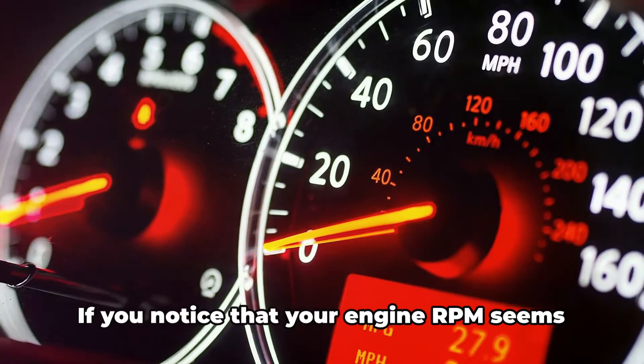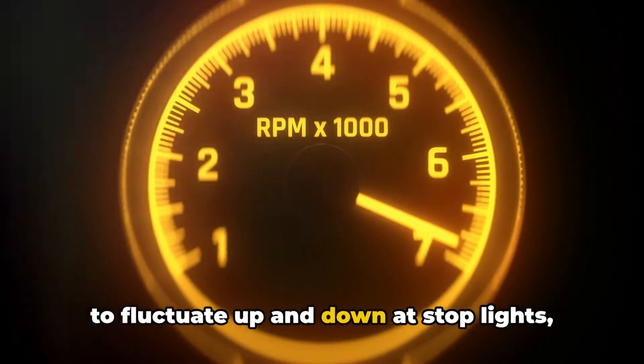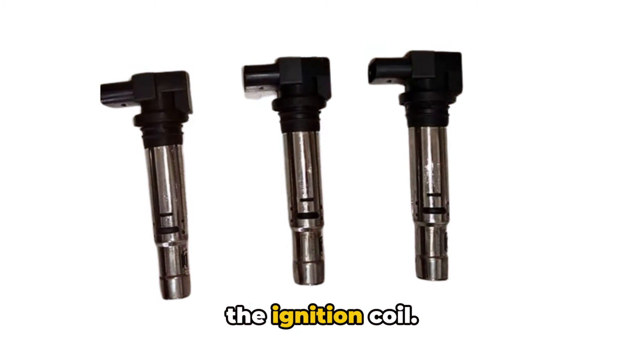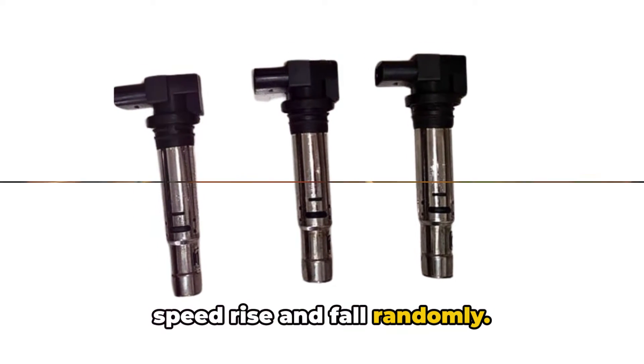Number two: rough idle. If you notice that your engine RPM seems to fluctuate up and down at stoplights, that's a sign of a potential culprit being the ignition coil. The inconsistent sparks make the idle speed rise and fall randomly.